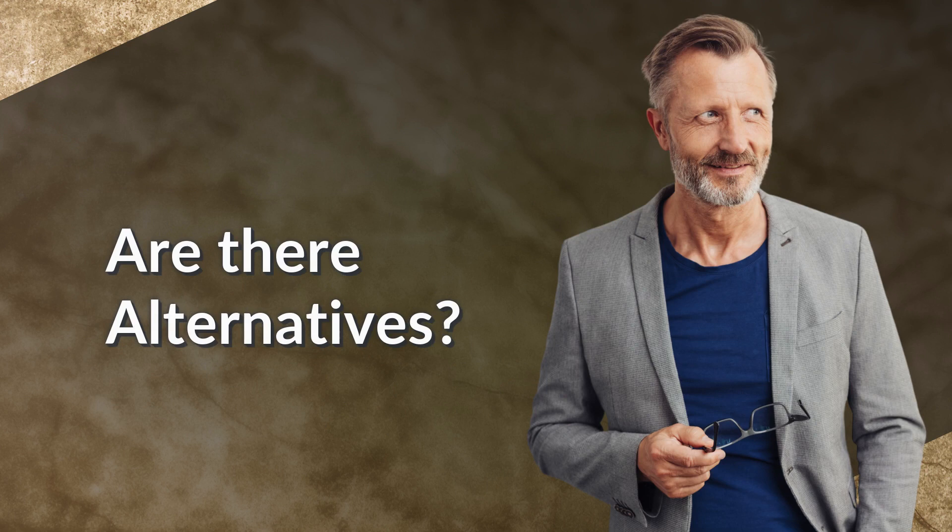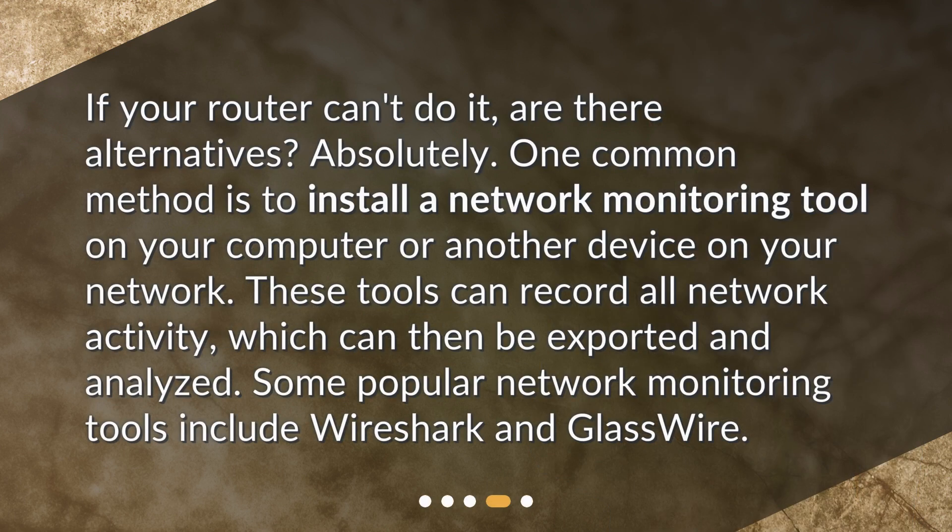Are there alternatives? If your router can't do it, are there alternatives? Absolutely. One common method is to install a network monitoring tool on your computer or another device on your network. These tools can record all network activity, which can then be exported and analyzed. Some popular network monitoring tools include Wireshark and GlassWire.